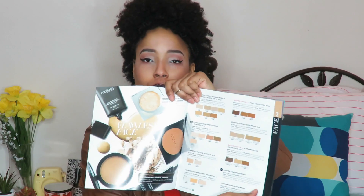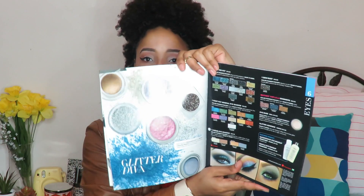Hi guys! Today I'm going to be doing a review. I was sent stuff from Motives.com from my friend who actually works there. I'm going to be doing a review on three of the products that I was sent and give you my thoughts. Along with the three things they sent me was this magazine — it was kind of like their catalog showing everything that they have.